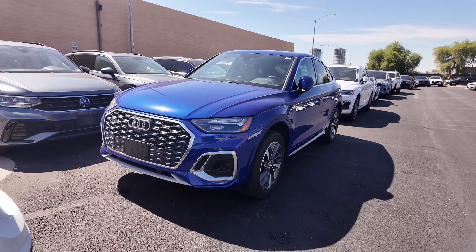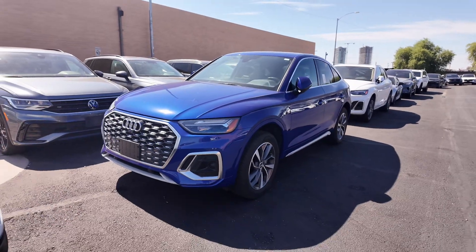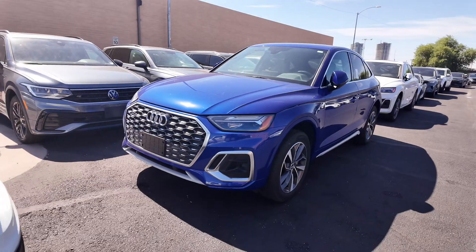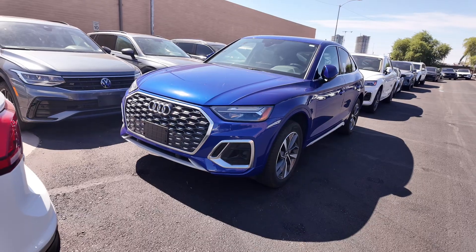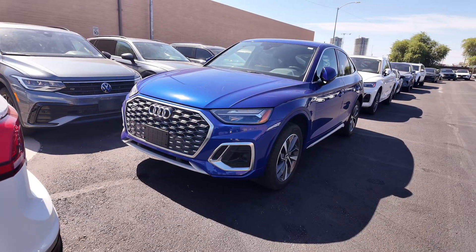This vehicle actually has quite a bit of features and has a starting MSRP of $50,800, which is quite a bit compared to the asking price we saw earlier. With that, you get a four-year, 50,000-mile basic factory warranty.